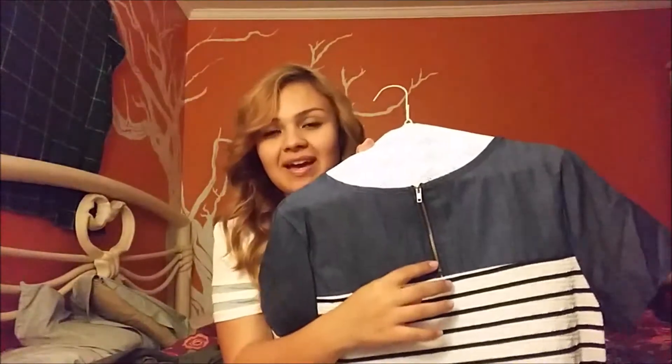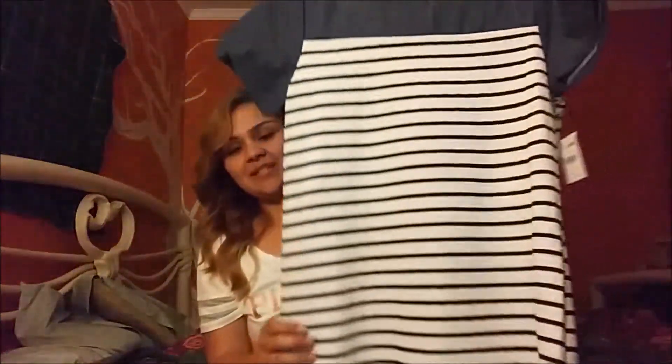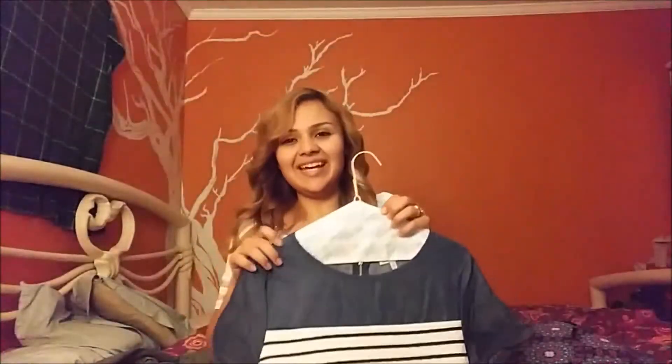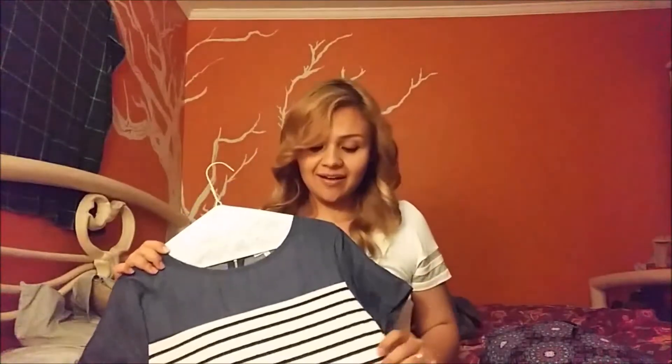It has a pretty zipper at the back and then it flows into a white dress with stripes. I really like it — this is one of those dresses I can literally just throw on and walk out the door, which is perfect for moms who are always in a hurry.